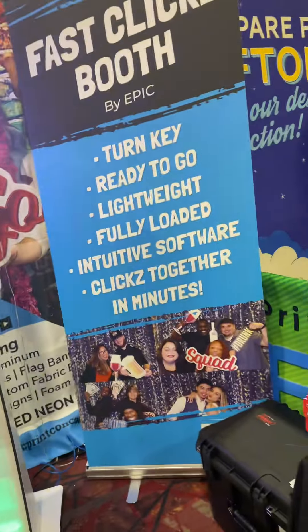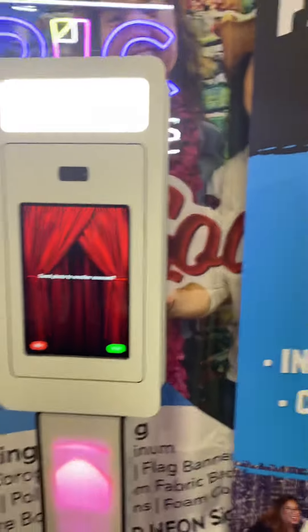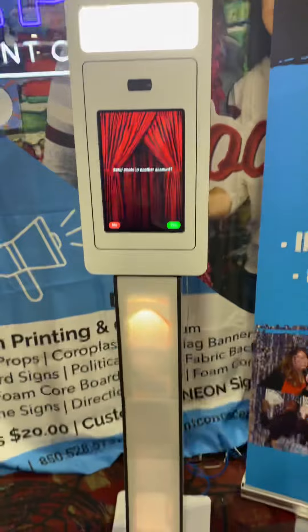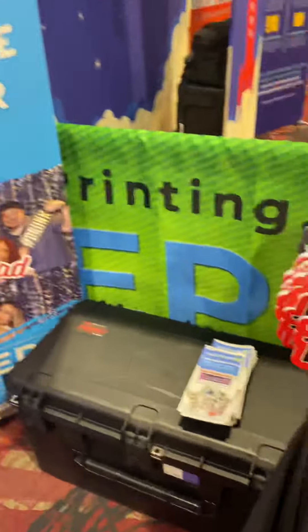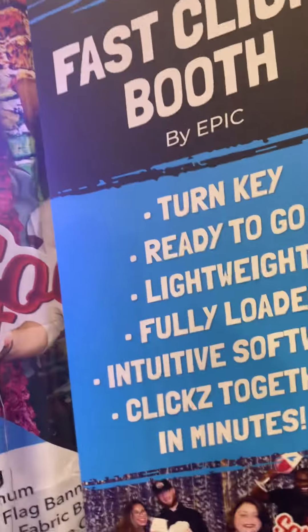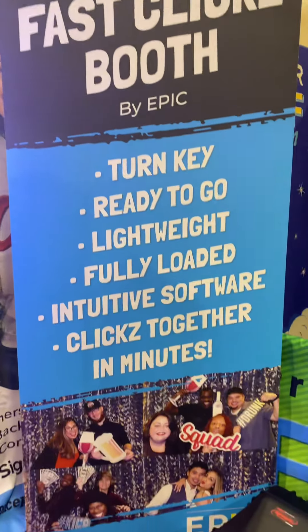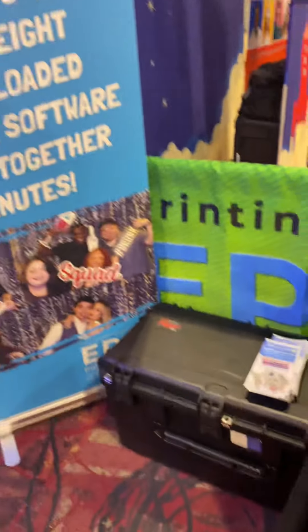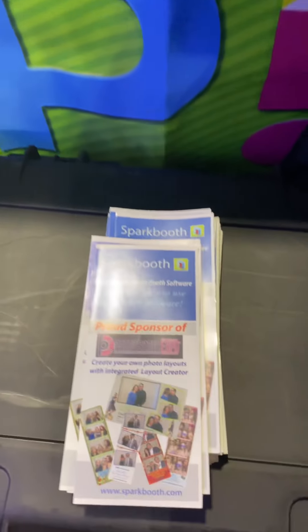Epic just came out with their own photo booth and it's very small in size, which is good. They also made it very lightweight and it fits in this box — the box is under 50 pounds when you go to carry it around. My current booth is 63 pounds, so saving 13 pounds would be great. And this is Spark Booth.